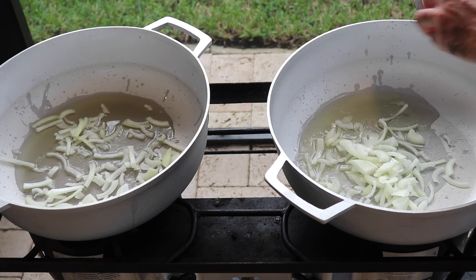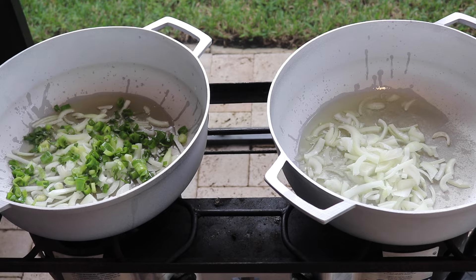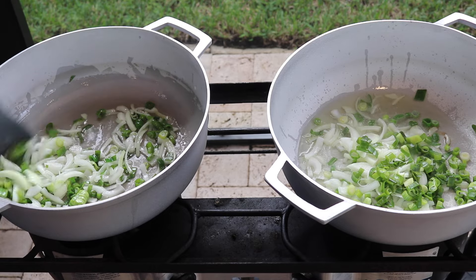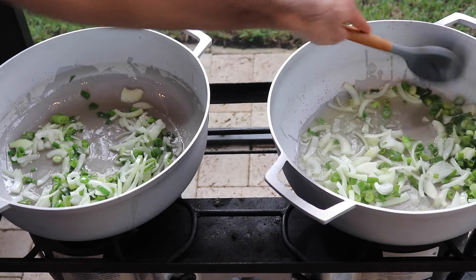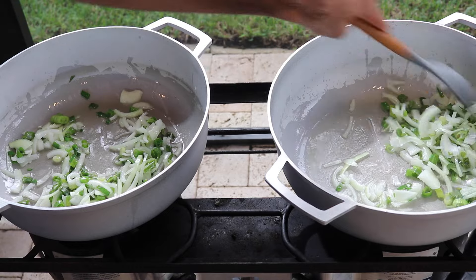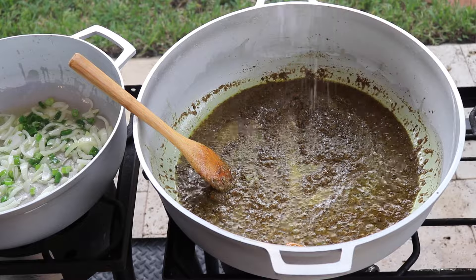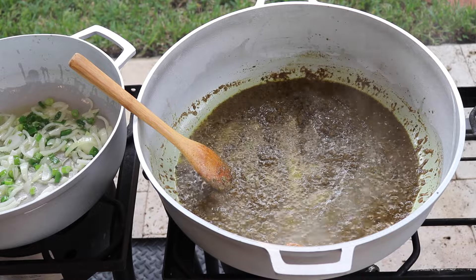Once those scallions are in, I mix everything well until they start to fry up and the onions get a little translucent. I'm literally cooking two pots of food at the same time — bhaji and pumpkin take the same type of ingredients and seasonings at the beginning. While the onions and scallions cook up for the bhaji and pumpkin, I'm going to work on the curry mixture. I like to season my curry paste very well with salt and all-purpose seasoning right from the beginning.